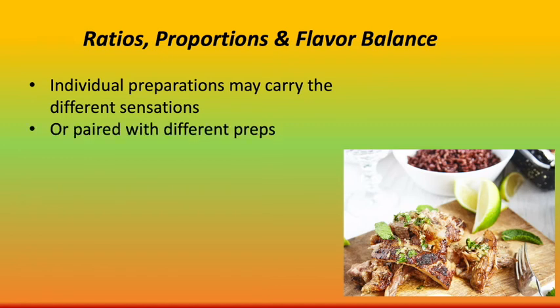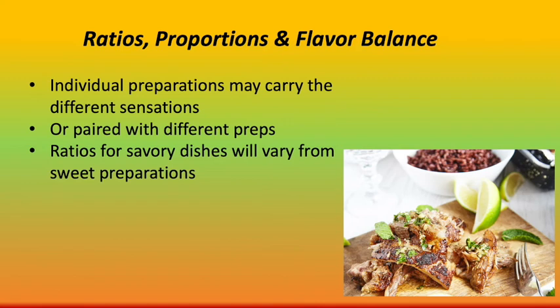The ratio for a savory dish will vary from a sweet preparation, because a sweet item will be naturally higher in sugar while a savory one will emphasize umami. Some ingredients provide more than one taste sensation — butter is an example of an ingredient that adds sweet, savory, and fatty sensations.